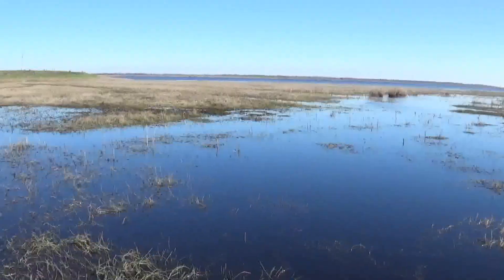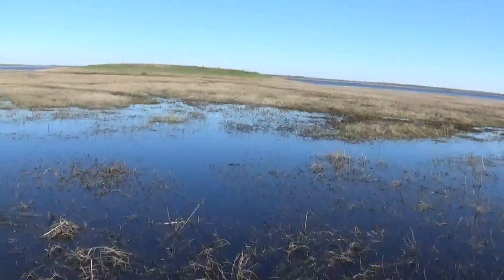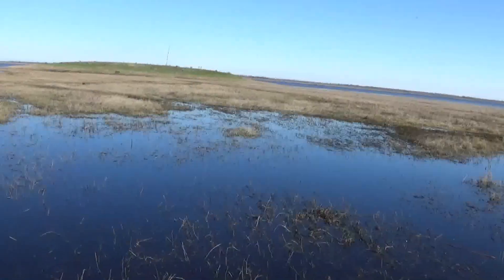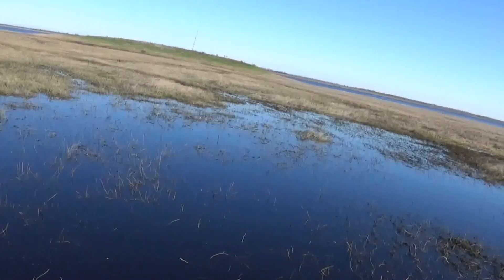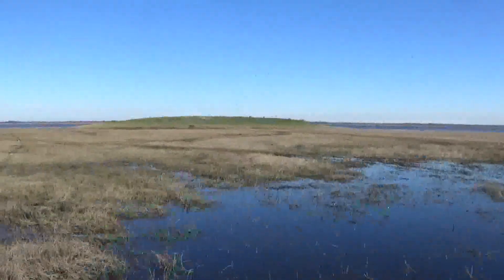I tried crossing over there but it was a little too deep — my camera would have been submerged underwater. It's kind of cold out here, so I took my shoes off and did not want to get my feet too wet.